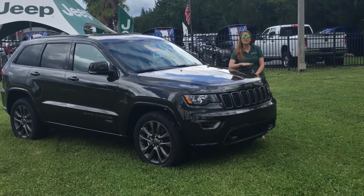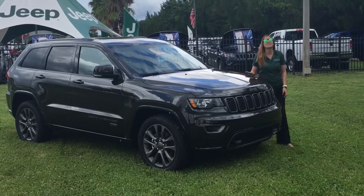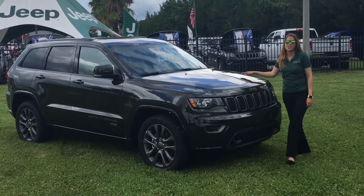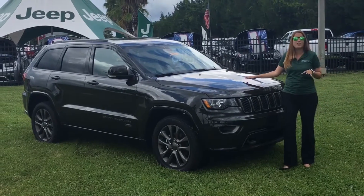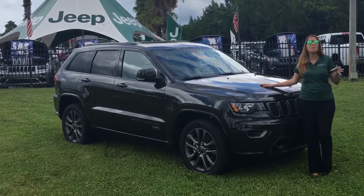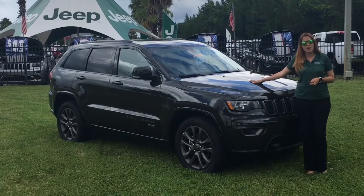Hi guys and welcome to our YouTube channel. My name is Marie, Sales Consultant here at Greenway Dodge, Jeep, Ram in beautiful Orlando, Florida. Today we're going to be talking about the most awarded SUV in America, the Jeep Grand Cherokee.